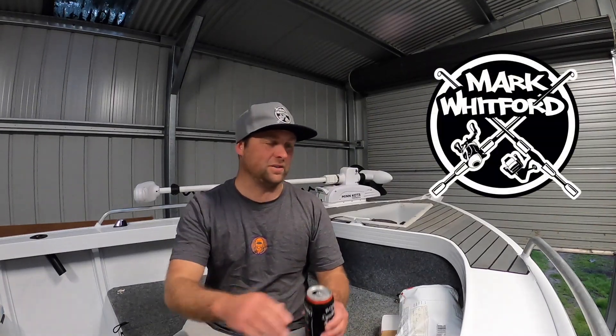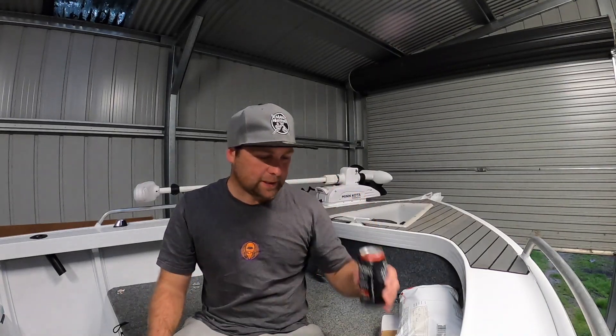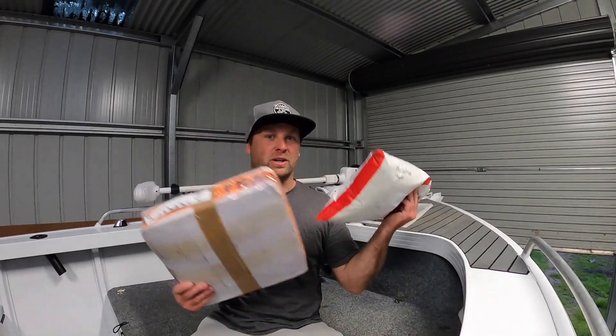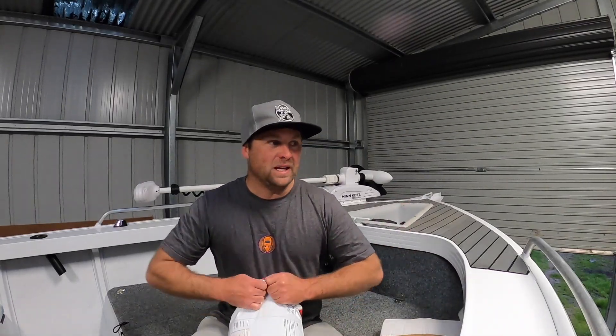First ever mail time video for me, so we'll see how this goes. By the description of this video you probably know what it's about, but I've got two packages rocked up in the mail today. I know what both of them are, but we'll just go through them.